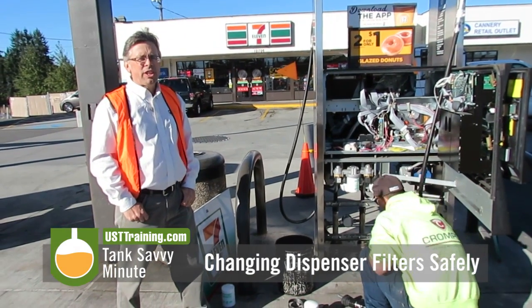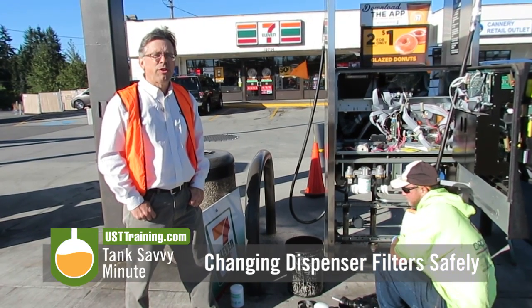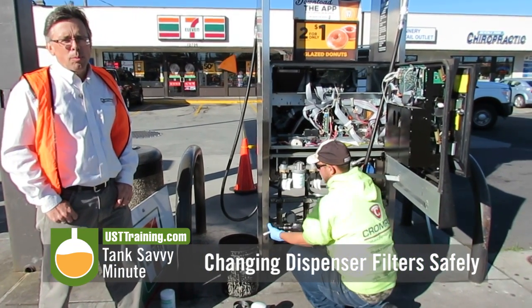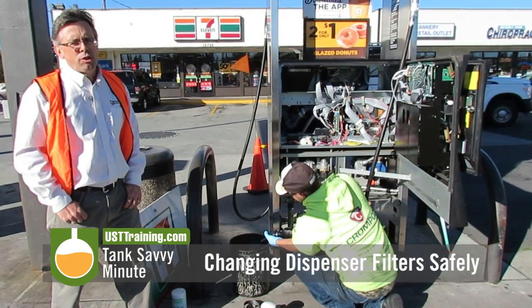Hi, this is Ben Thomas with UST Training and this is a Tank Savvy Minute. Today we're going to talk about dispenser filters. A filter is an important part of the fueling system because it captures any sort of gunk and debris and water that might get into the fuel and otherwise into the customer's vehicle.